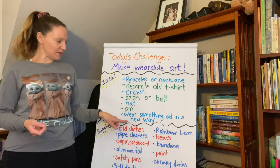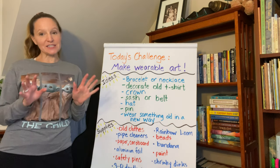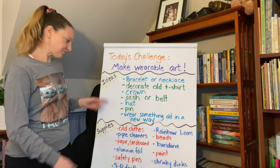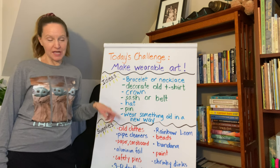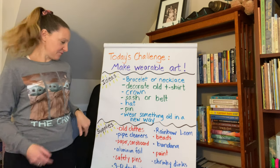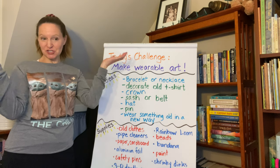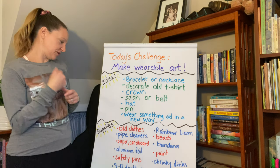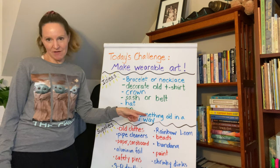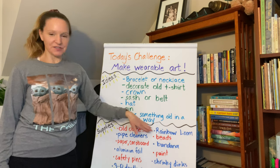You could also figure out something old that you have that you could wear in a new way. Now here are some ideas for supplies — but before you go getting any of this stuff, just make sure you ask your parents. Some things you could use are old clothes. If you've got old socks and you cut off the top of them, you've got a bracelet. If you've got some old pants that have holes in the knees, cut off the bottoms and you've got some shorts — but check with your parents first. You could use some rainbow loom, which has been a craze for many years. You might have an old one sitting around. Pick a really cool pattern and some really cool colors and make a rainbow loom something.